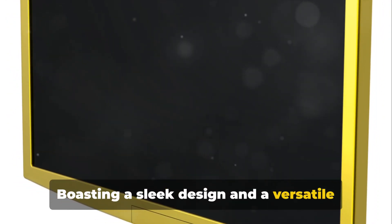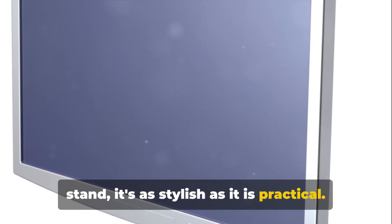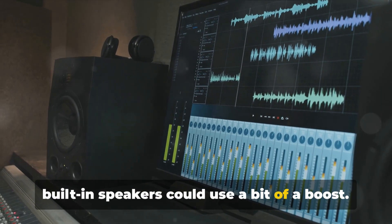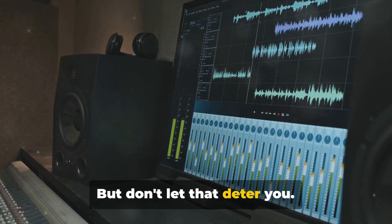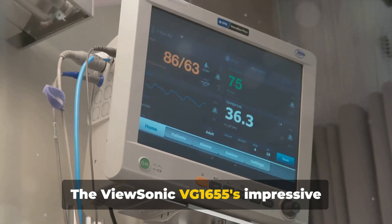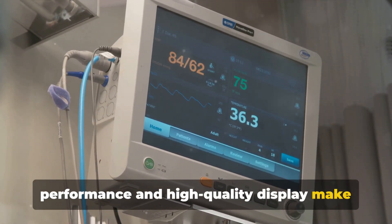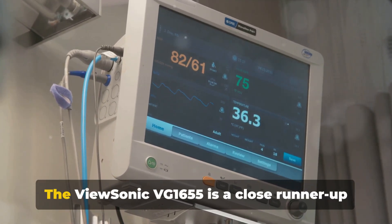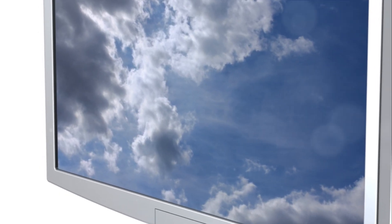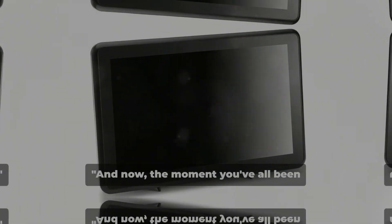Boasting a sleek design and a versatile stand, it's as stylish as it is practical. However, it's worth noting that the built-in speakers could use a bit of a boost. But don't let that deter you — the ViewSonic VG1655's impressive performance and high-quality display make it a worthy contender and a close runner-up in our countdown.